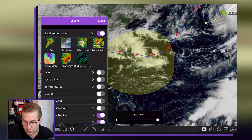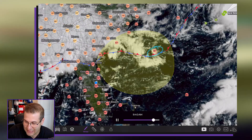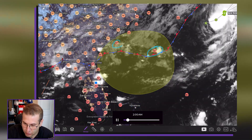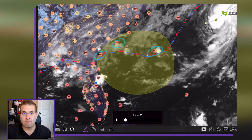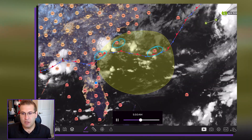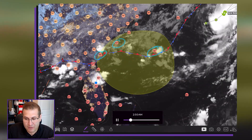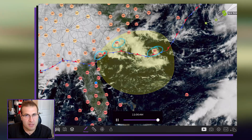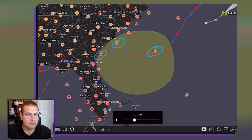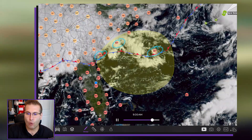Now the sea surface temperatures — those are warm. If I toggle this on, you can see right there: 86 degrees, 83 here off the coast of Charleston, 85 near Savannah. So the water is warm — that is what we need for further development. And as it stands right now, there's nothing really steering it away. It is stuck here, so it will certainly be given a chance. Whether or not it becomes anything beyond what we're seeing here, it's a little too early to say. We will keep an eye on this over the coming days.